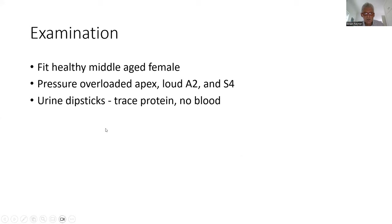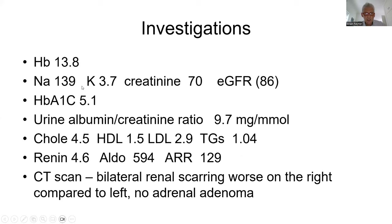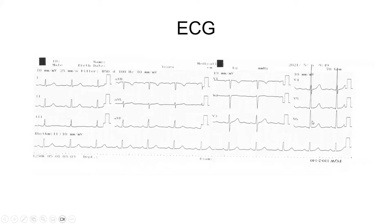On examination she appeared a fit, healthy, middle-aged female. Pertinent findings were a pressure load over the apex, a loud A2 with an S4 heart sound, and a urine dipstick showing trace protein and no blood. Investigations showed hemoglobin 13.8, sodium 139, potassium 3.7, creatinine 70, eGFR 86 mL/min, HbA1c normal. Albumin-creatinine ratio was 9.7 — A2 albuminuria by KDIGO guidelines. The lipogram was relatively normal. Aldosterone-renin ratio was elevated: renin 4.6, aldosterone 594. CT scan showed bilateral renal scarring worse on the right, with no adrenal adenoma. ECG showed left ventricular hypertrophy by Sokolow-Lyon criteria.